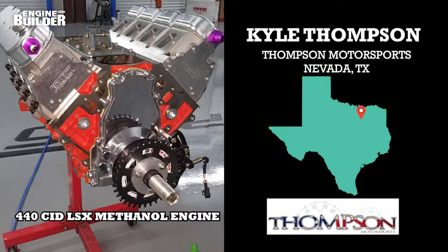Thompson Motorsports was more or less a side gig for the first two years, but a growing customer base and consistently busier work schedule started to change the mindset. Today, Thompson Motorsports operates out of a 10,000 square foot facility where the shop focuses on LS and LT engine platforms. And today we're going to give you the details of a 440 CID LSX methanol engine in this episode of Engine of the Week.